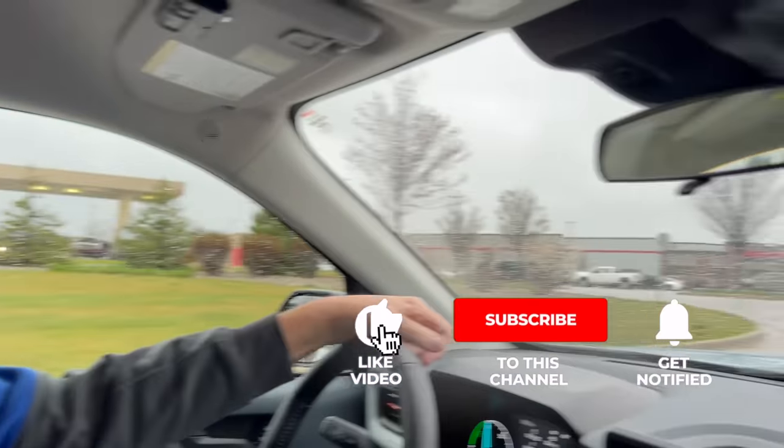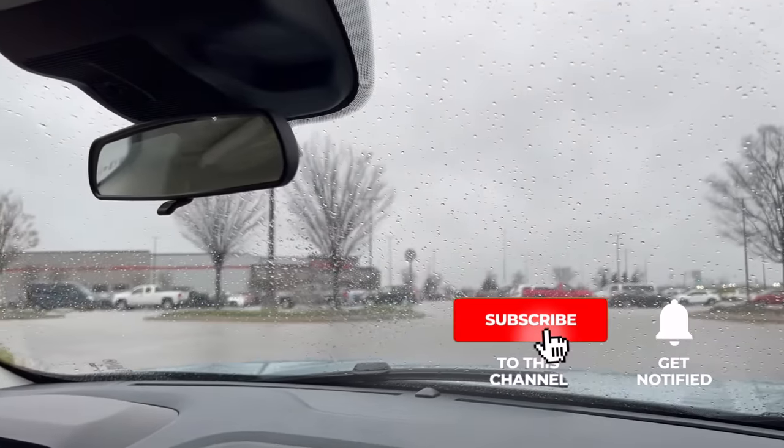Before we get into that video, we'd love for you to hit the subscribe button below. Get that bell notification button as well — that'll notify you when our next video goes up. Please hit the like button too; it helps us out immensely.